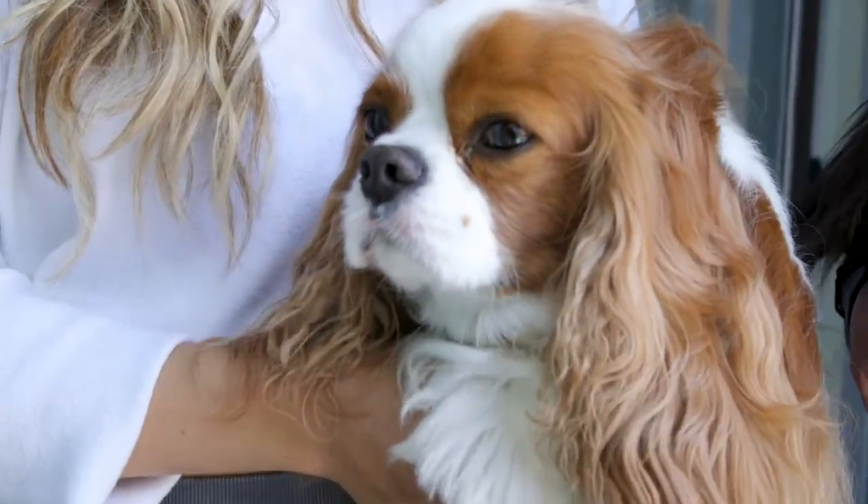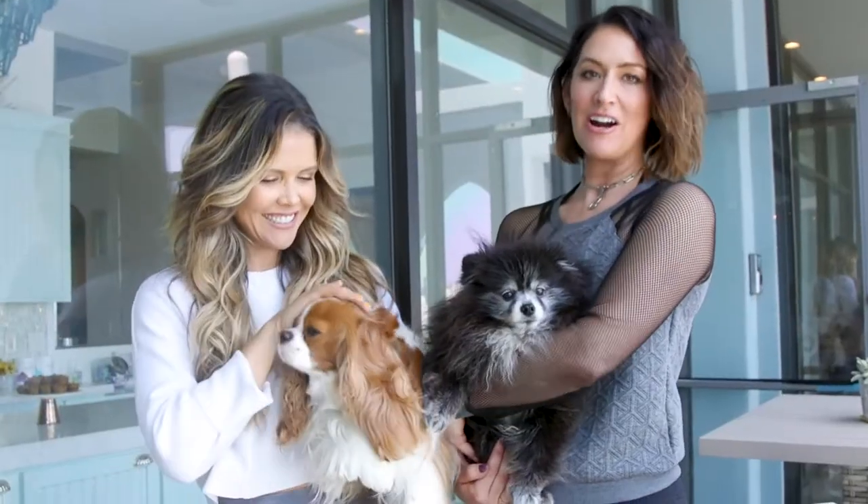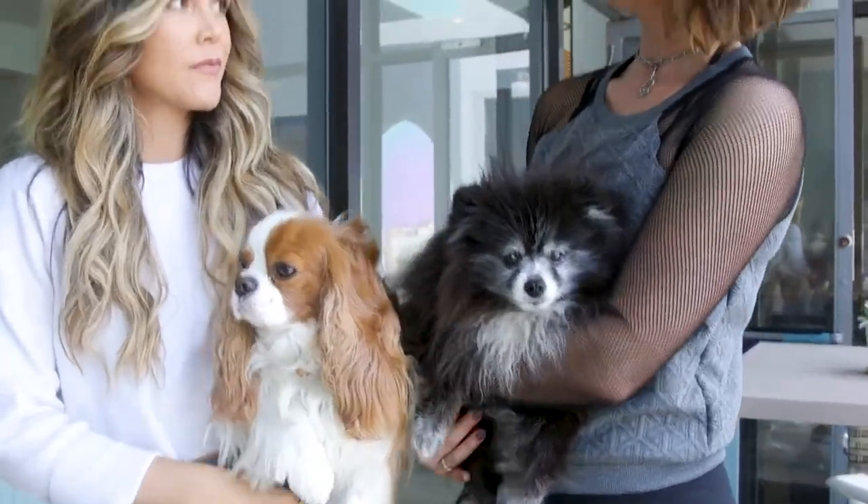And this is Winston, and this is Skunk — they are our office pups. They also come home with us too. Our CPOs — Chief Puppy Officers. Come on with us.